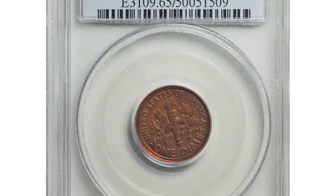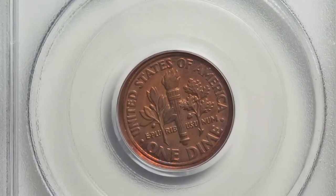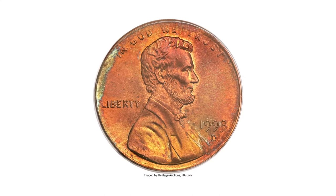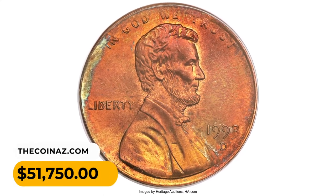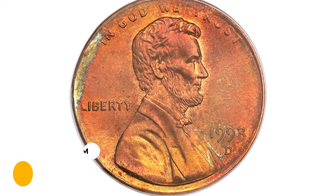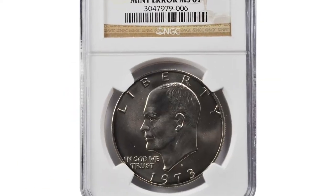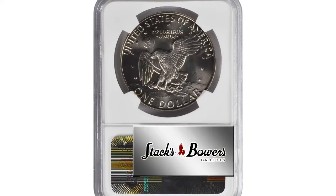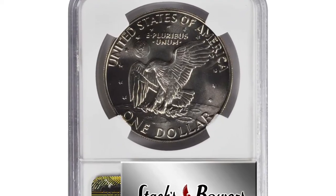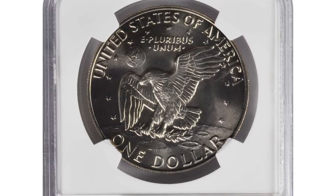The color is predominantly orange with shades of fire red and olive green occasionally present. It was sold for $51,750 at Heritage Auctions. Next is a 1973-S Eisenhower dollar struck on a 22.5-gram copper-nickel clad planchet, graded mint state 67 by NGC.